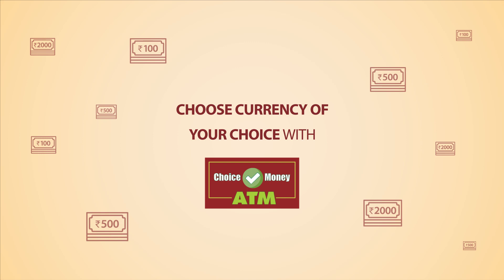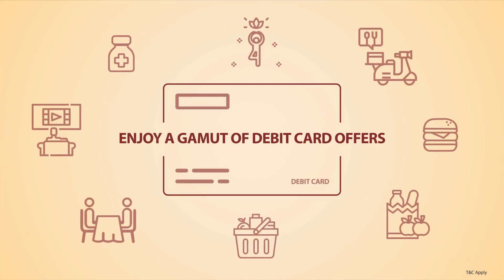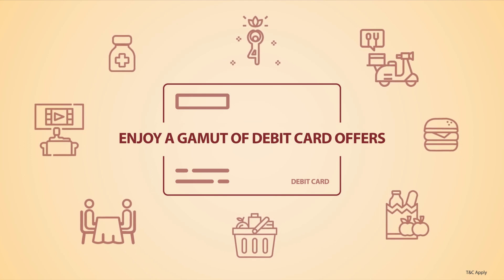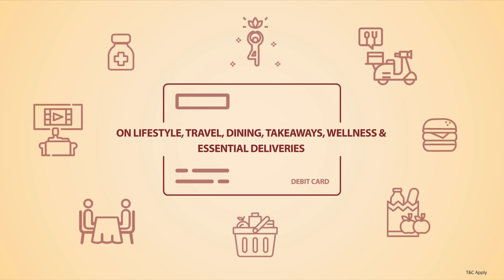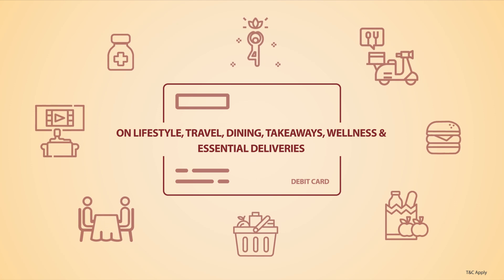Banking made truly convenient, isn't it? To make your banking experience even more delightful, we bring to you a gamut of offers on your debit card. Be spoiled for choice with offers on lifestyle, travel, dining, takeaways, wellness and essential deliveries.